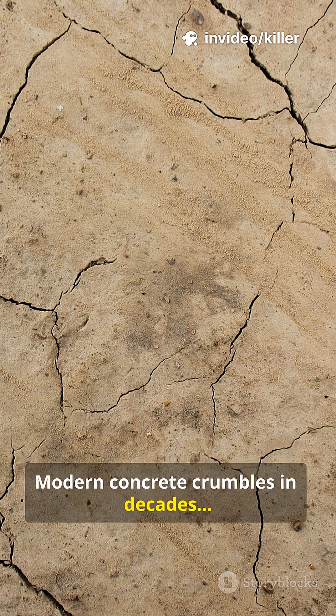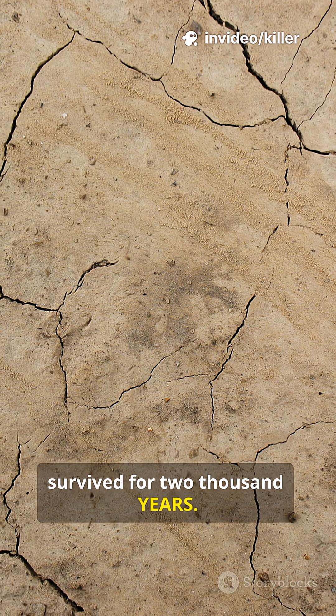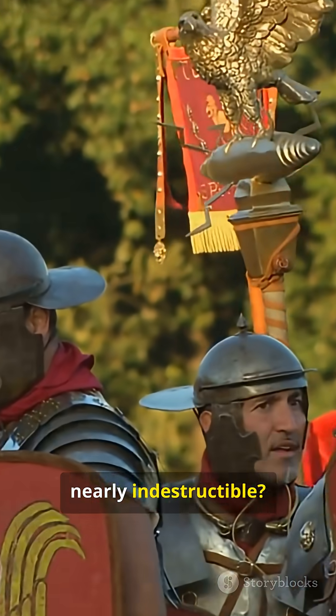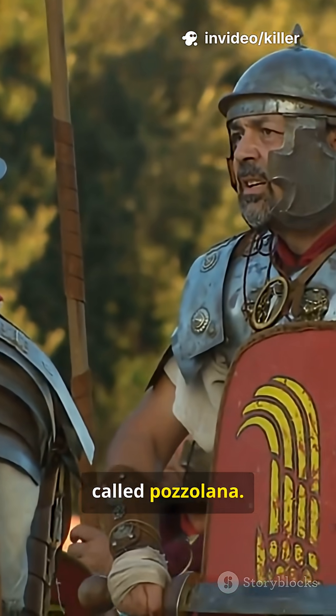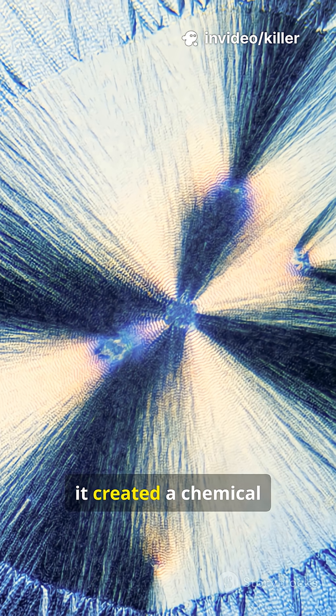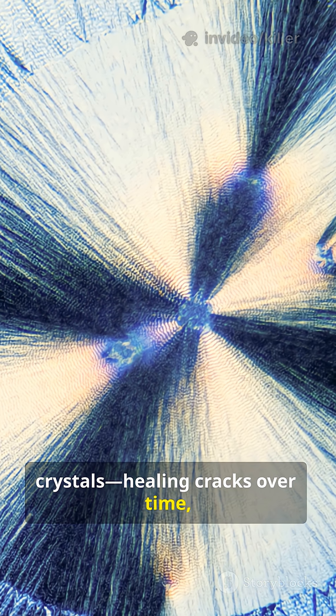Modern concrete crumbles in decades, but Roman concrete has survived for 2,000 years. So what made Roman concrete nearly indestructible? The secret was a volcanic ingredient called pozzolana. When mixed with lime and seawater, it created a chemical reaction that formed crystals, healing cracks over time.